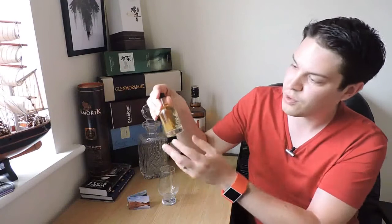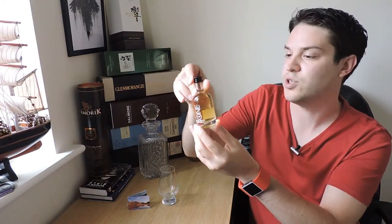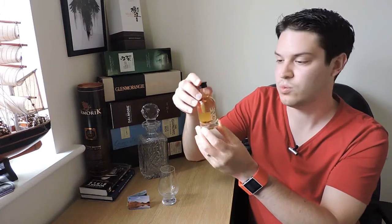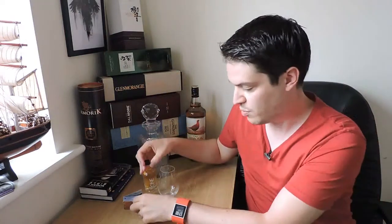I can immediately assume, because it says on the front here 'blended whiskey', that if it were all malts it would say malt — so I can assume there's some grain in there, probably from the Irish side.